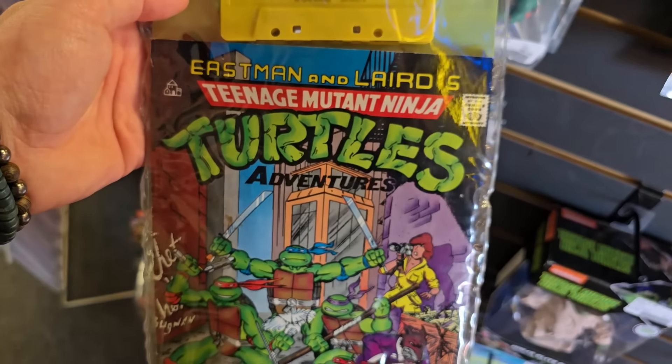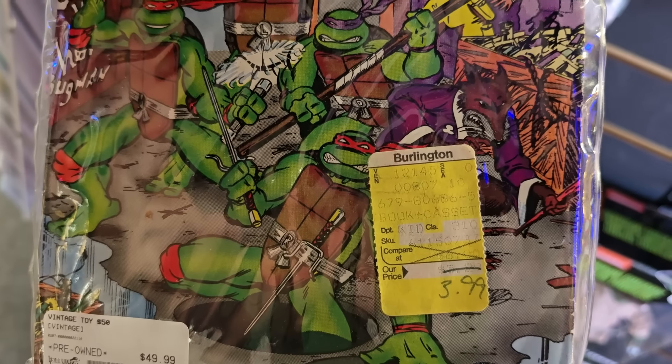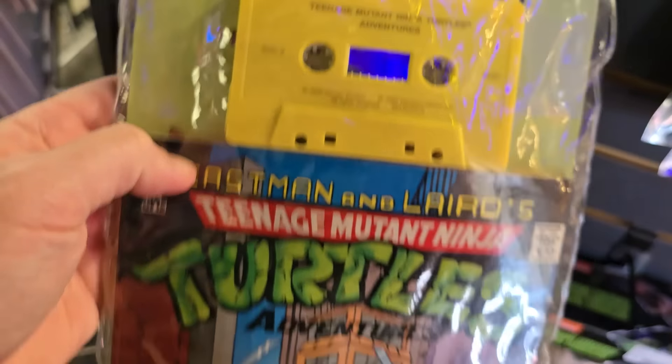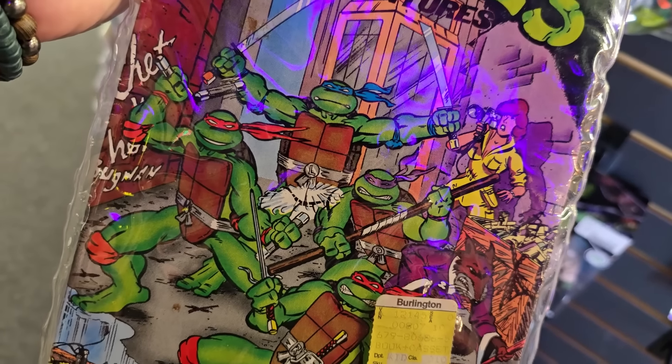This is incredibly cool — Eastman and Laird's TMNT Adventures. There's that amazing artwork on there. Look at the old Burlington price tag on this, and it's got a cassette tape. 1989, Mirage Studios. This is awesome. Looks like we've got a $50 tag on it. Walking into this store and immediately finding TMNT toys is a really good sign. This isn't just a video game store — this is a full-on retro store. Aside from this TMNT display right inside the front door, I look to my left and there is just this massive corner where I see toys hanging all over the walls. It's time to do some baggy digging.